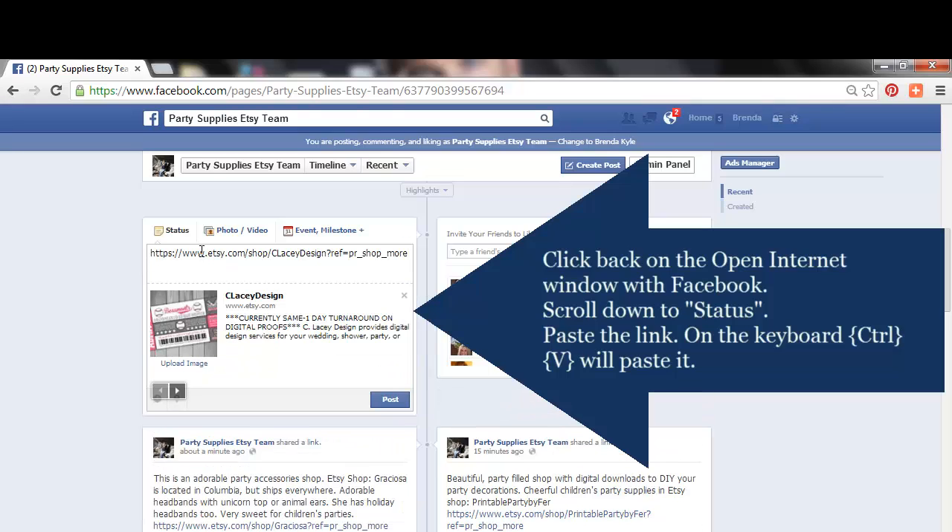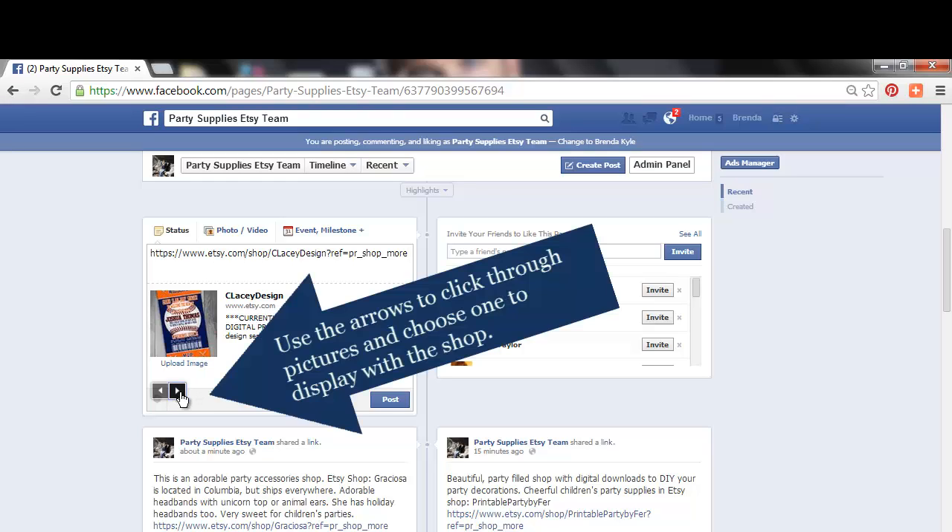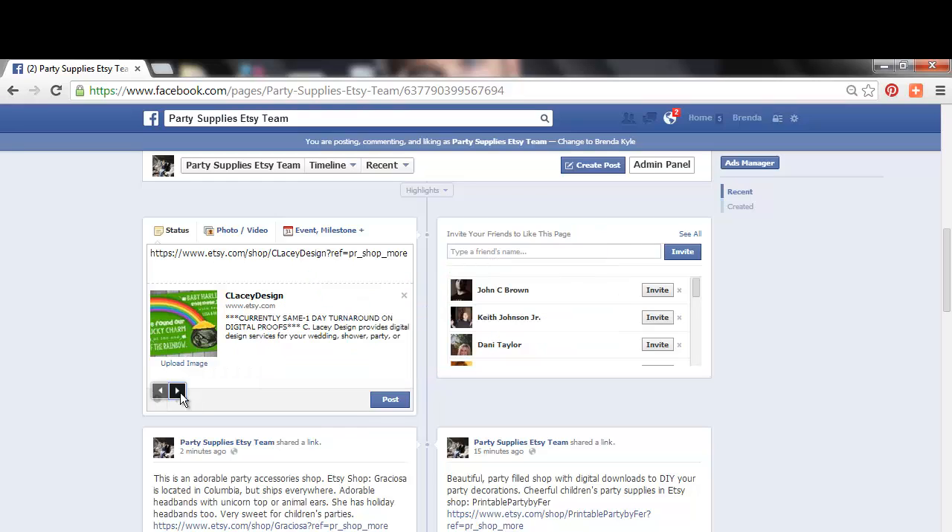Click back on the open internet window with Facebook. Scroll down to status and paste the link using Ctrl+V on the keyboard. It automatically pulls the shop information and displays the featured photos along with any description that the person already has for their shop. I'm going through using the arrow buttons to choose the picture I want to display with their shop.